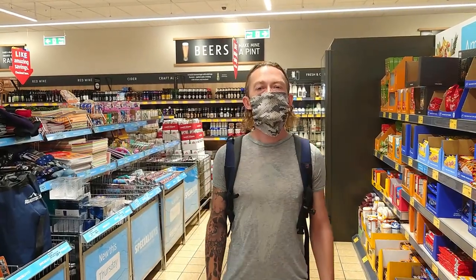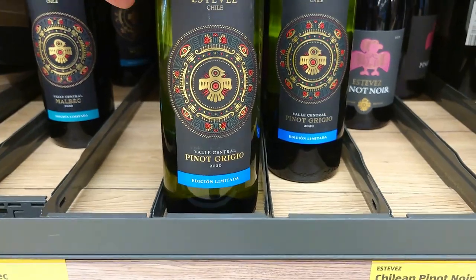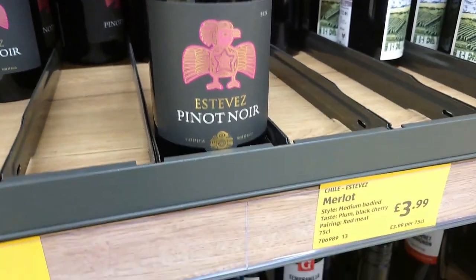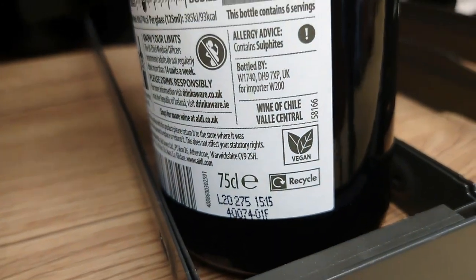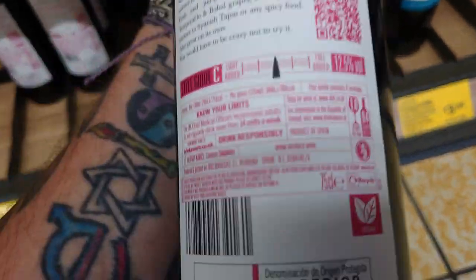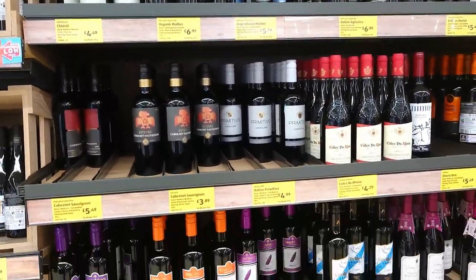Aldi's yet another one of those supermarkets that clearly marks when wines are vegan. For example, the Estevez Pinot Grigio, lovely white wine, is clearly marked vegan. Next door to it, Estevez Pinot Noir at £3.99 is again clearly marked vegan. That's what you're looking for. And you'll find it with a lot of Aldi's own wines. This, by the way, is gorgeous and it's always been marked vegan — we'll be getting one of them. Check your labels and you'll be very, very pleasantly surprised.